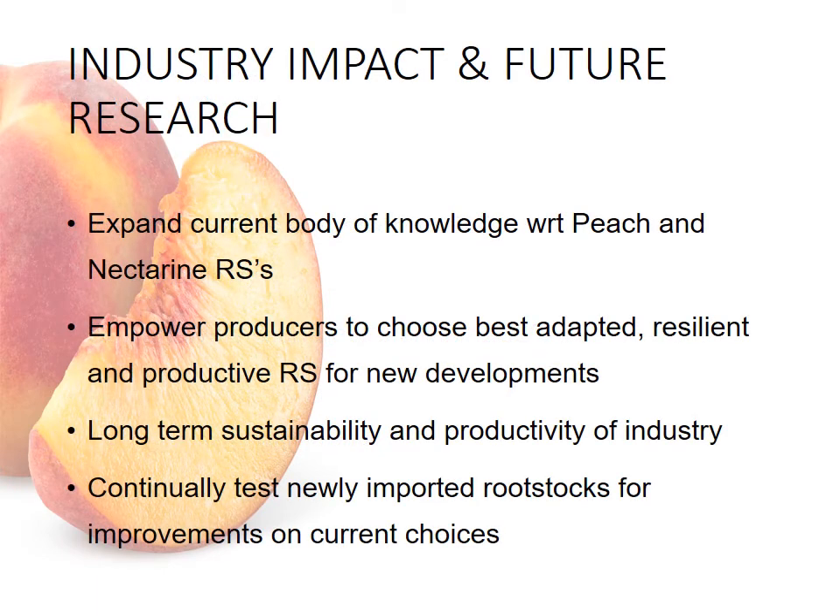So what will the impact of this research be on the industry, and what is the future? The aim of this project is to expand on our current body of knowledge with regards to peach and nectarine rootstocks, to enable producers to choose the best adapted, most resilient, and most productive rootstock for their new orchard developments. This should ensure the long-term sustainability and productivity of the industry. We aim to continually test new imported rootstocks to offer improvements on our current choices.